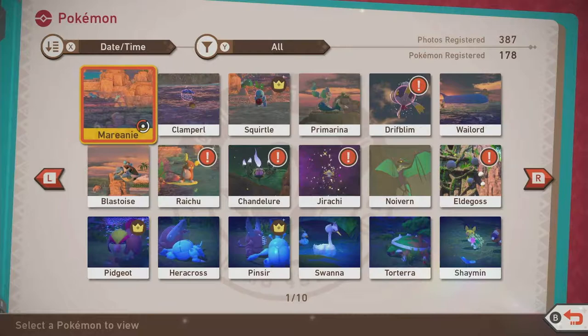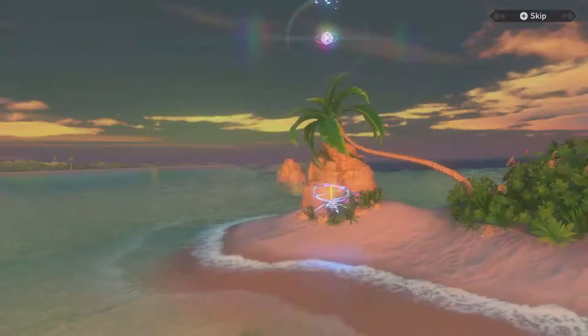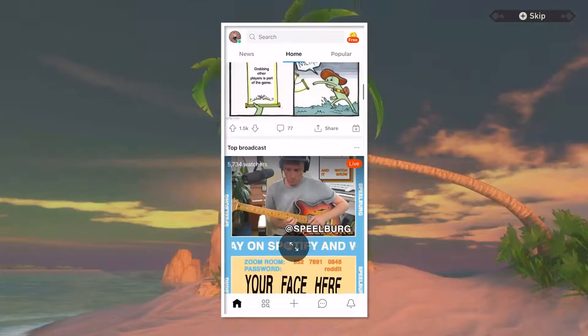Hello everyone, my name is Robert Christian, but you can call me Robby for short, and today I want to show you this amazing spreadsheet that will help you keep track of your Photodex progress in New Pokemon Snap.